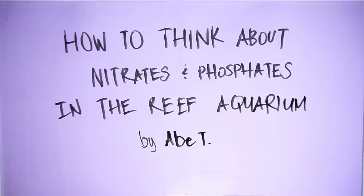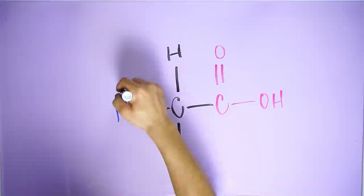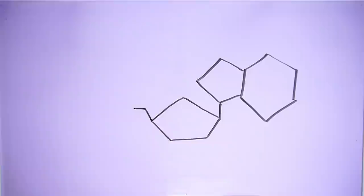In this video I'm going to tell you how I think about nitrates and phosphates in my Acropora dominated tanks. First, let's get the basics out of the way. Simply put, corals need nitrogen and phosphorus. There are a bunch of nitrogen and phosphorus containing compounds that animals need to live, grow, and reproduce. Corals fulfill a lot of their nitrogen and phosphorus requirements from nitrates and phosphates, which we obviously test for as aquarists.